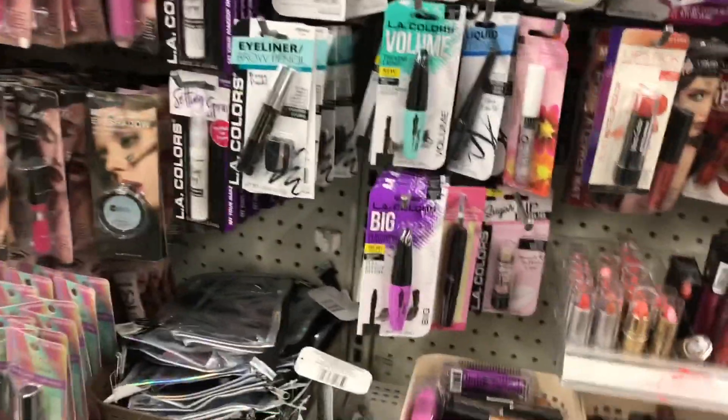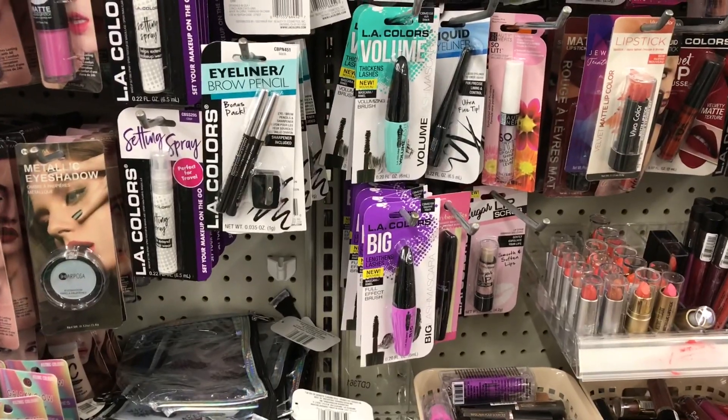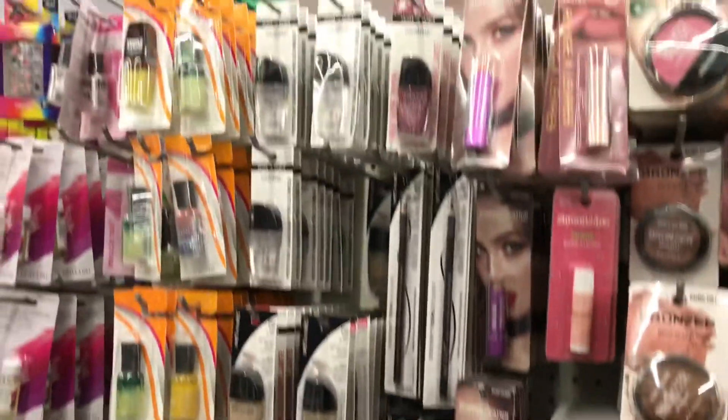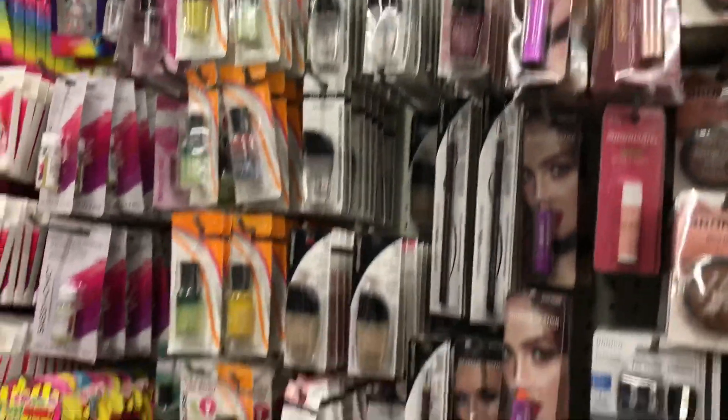There's usually another brand too - oh, Mariposa. So yeah, there's a few things here. They also have Wet n Wild nail polish.